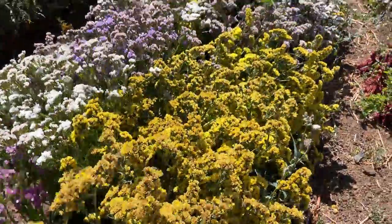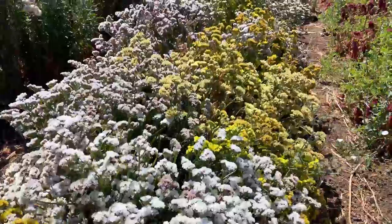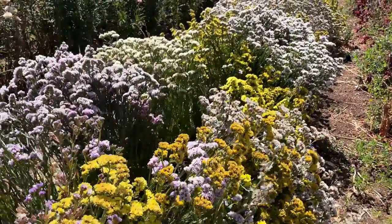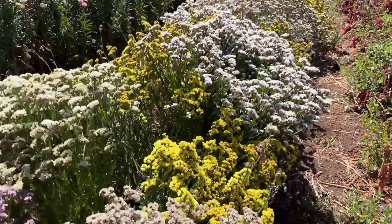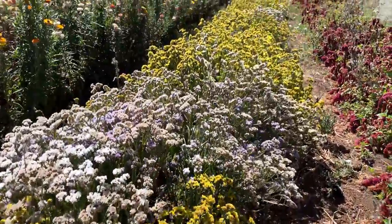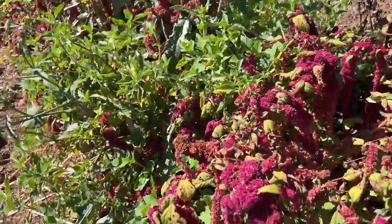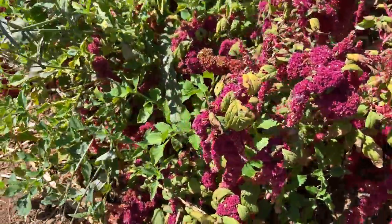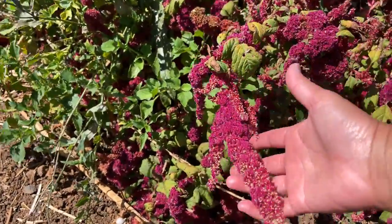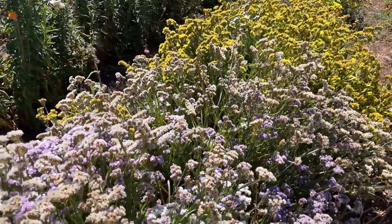So these are statice. Looks beautiful — it's a huge long row of statice. And next to it they have some amaranth. These are great for including in your flower bouquet.